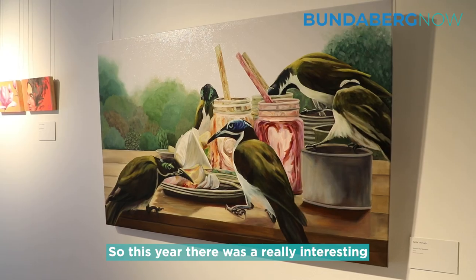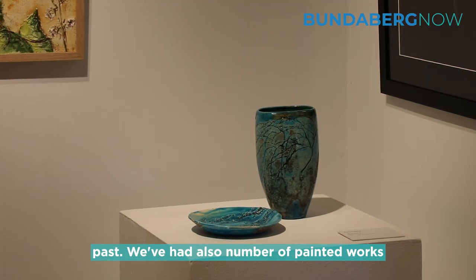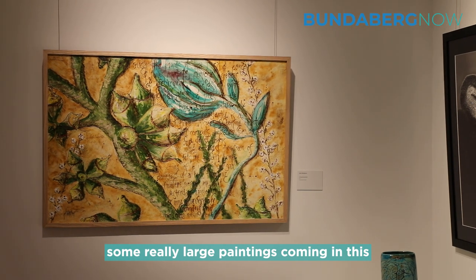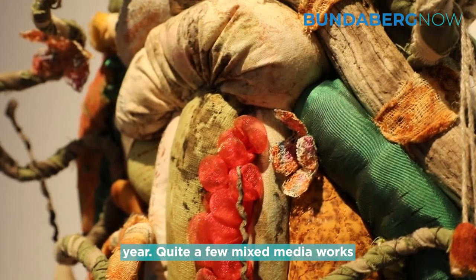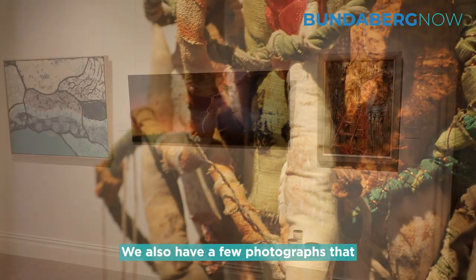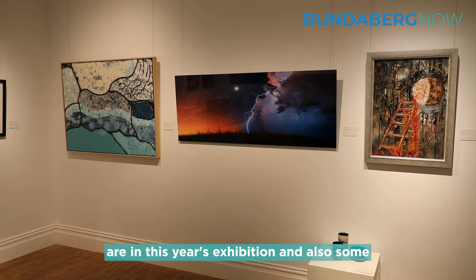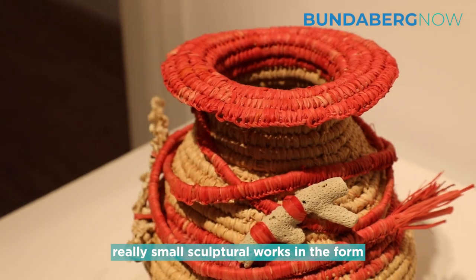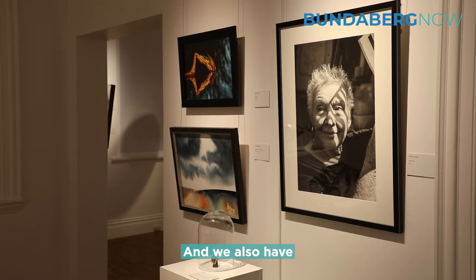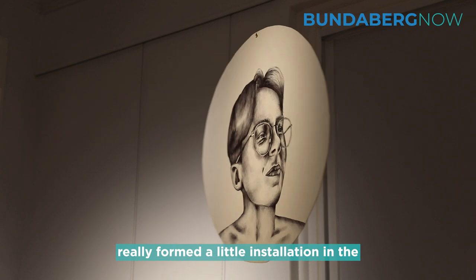This year there was a really interesting mix of mediums. We have some ceramics, which we've had in the past, and also a number of painted works — some really large paintings coming in this year. There are quite a few mixed media works, which we haven't always seen a lot of before. We also have a few photographs, some really small sculptural works in the form of jewellery, and some interesting hanging work that has formed a little installation in this space.